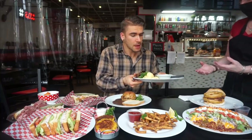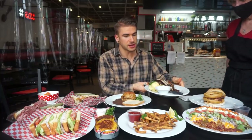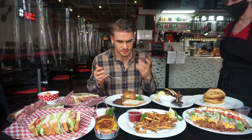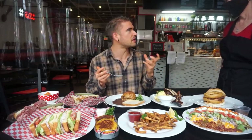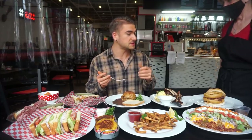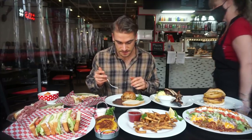The staff offered to take the plate but I wasn't quite done with it — it's really good actually. That coleslaw is nice. I love the vinegary kind of coleslaw. Thank you so much, I really appreciate it.